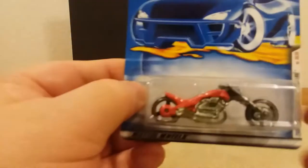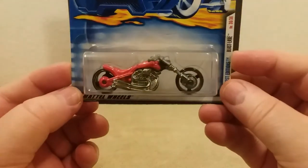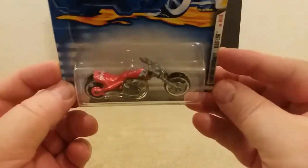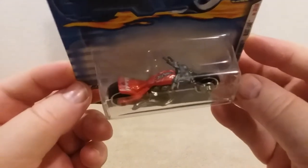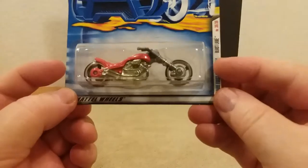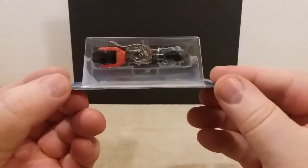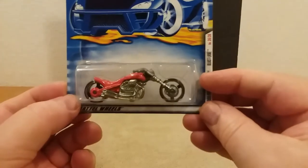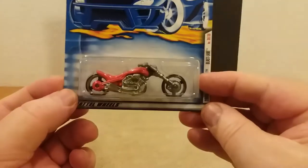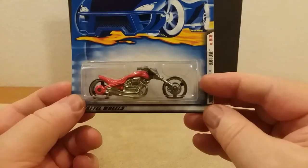Here's another one — it's a First Edition, it's the Blast Lane. It's got the Hot Wheels logo on top and everything. Pretty neat little ride. I love motorcycles, guys. In my younger days I owned a lot of them, so I love to ride.